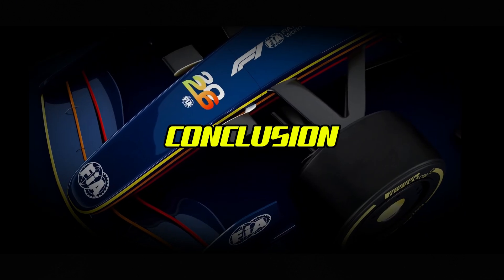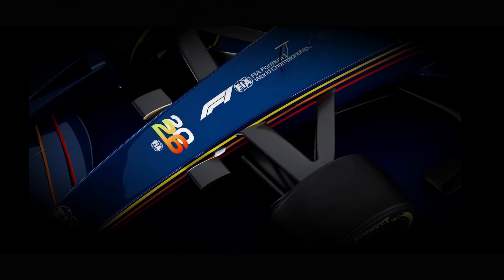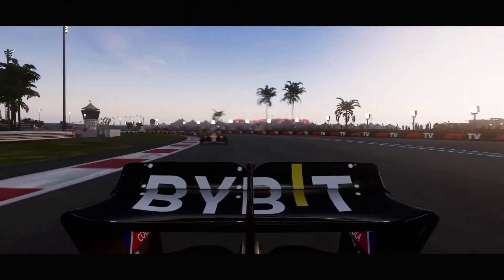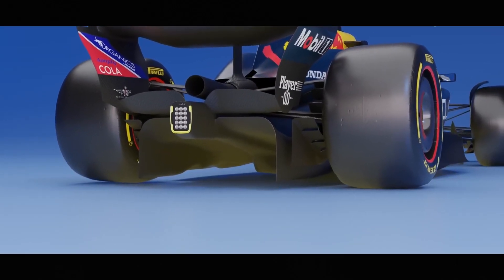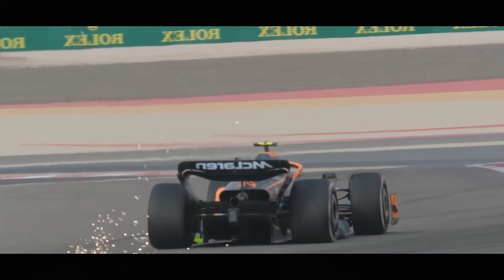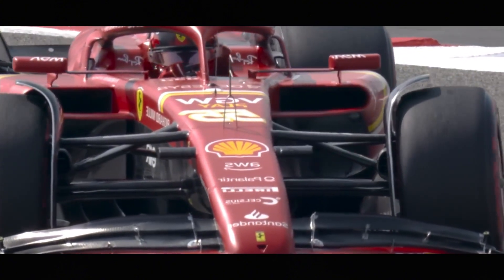Understanding DRS gives you a deeper appreciation of the technical and strategic elements of Formula 1. What might look like a simple flap on the rear wing is actually a carefully regulated system that balances the desire for exciting racing with the need for driver skill to remain paramount. The 2025 season represents a pivotal moment for DRS in Formula 1, as teams adapt to the tightened regulations and prepare for its eventual replacement in 2026. These changes reflect Formula 1's ongoing evolution as it seeks to provide thrilling competition while embracing technological innovation.